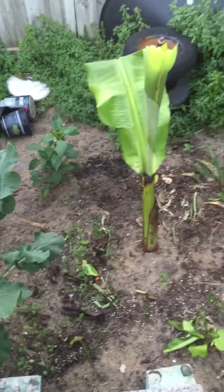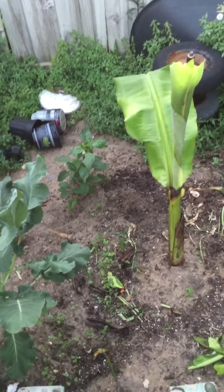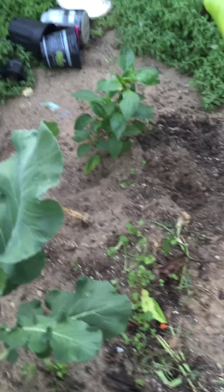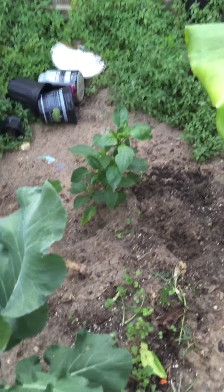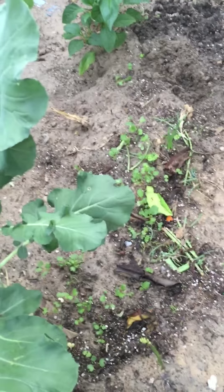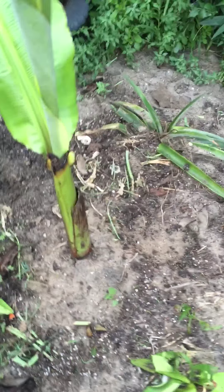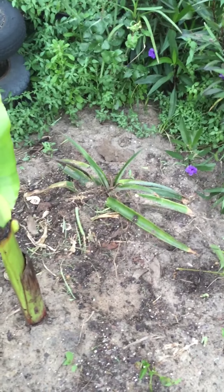This is a banana plant that was doing really good, but whatever happened to it — long story. Those little sprouts you see there are like cabbages and stuff right there started in the ground. There's a pineapple plant that was in a pot — I put it in the ground to see how it's going to do.